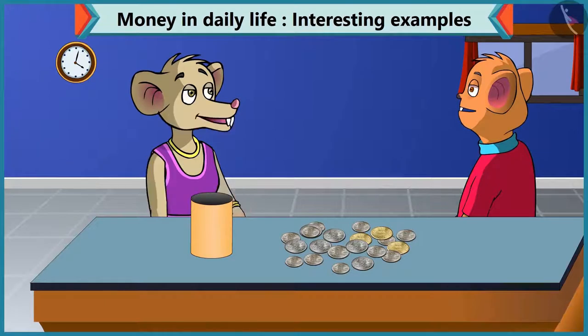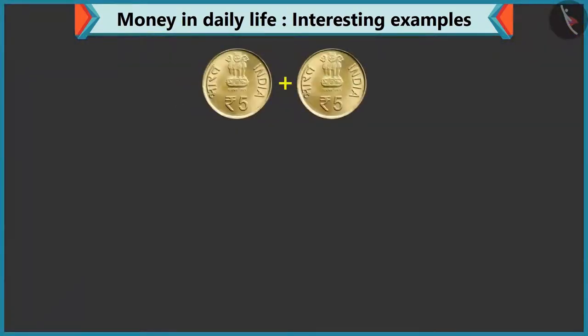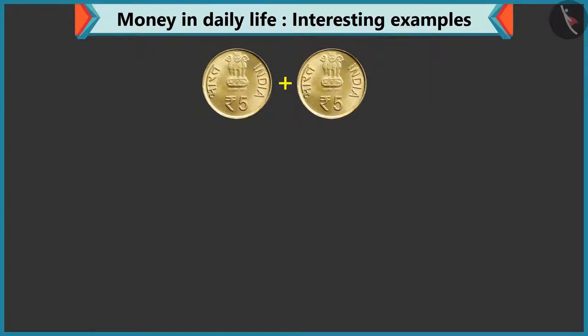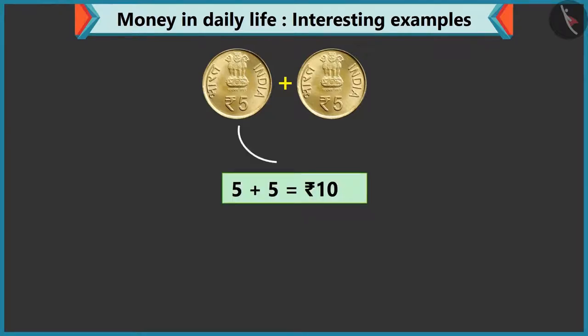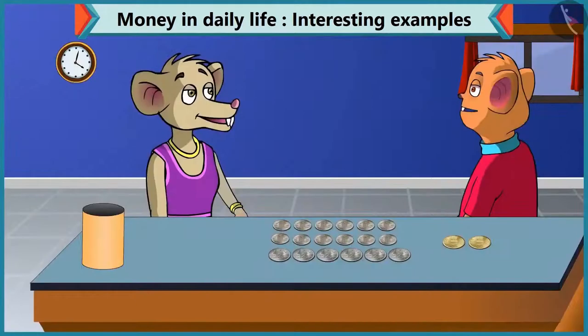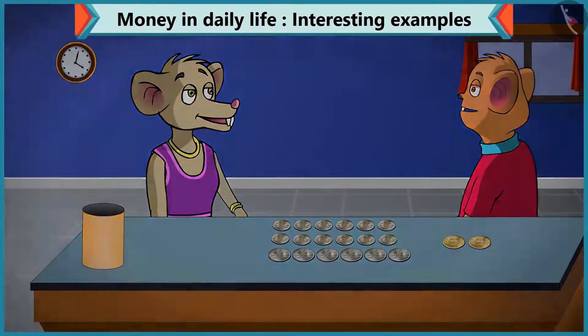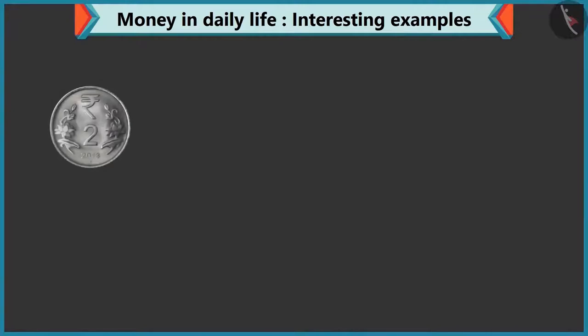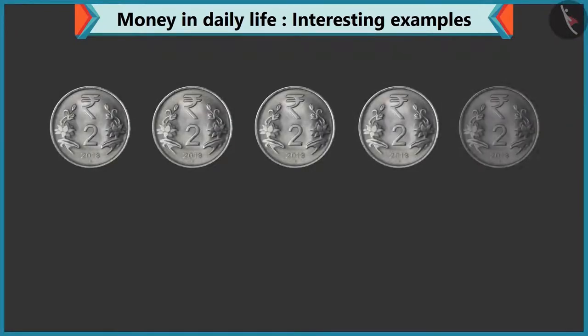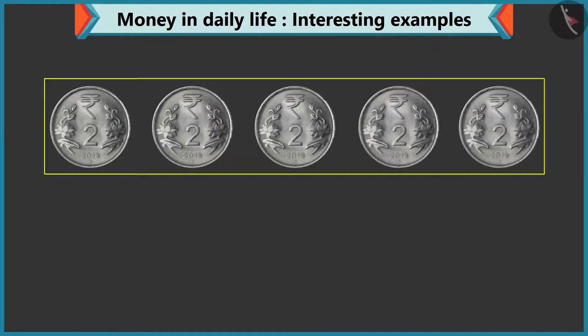How's that? Look, Chi-Chi, adding two coins of five rupees makes ten, so you can give me two coins of five. Yes, adding five to five makes ten. You are right, Chi-Chi. Give me five coins of two rupees. Take this — one, two, three, four, and five. Five coins of two rupees.